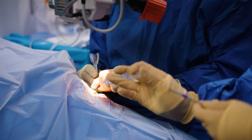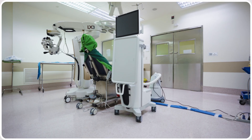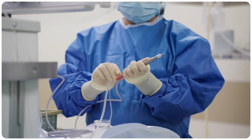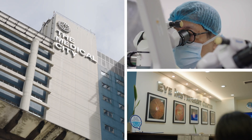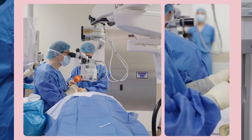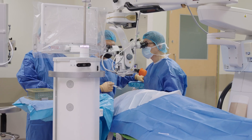Cataract surgery is by far the most performed procedure at the Eye and Vision Institute, and I suspect the whole hospital. Whatever can be done in reducing waste, as the SOFI system does, would definitely be in line with TMC's vision. Dr. Kaparas and the Medical City are leading sustainability in ophthalmology with SOFI. Hear more from top surgeons about why they've made the switch to SOFI on Rainer's peer-to-peer platform.